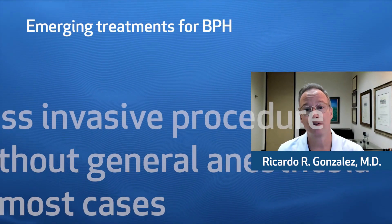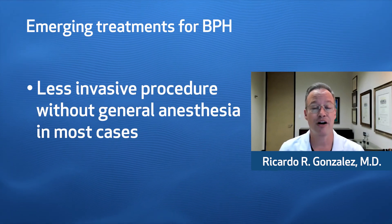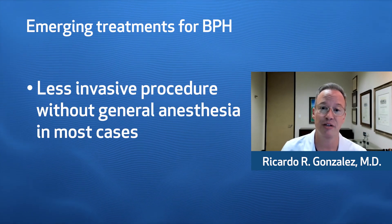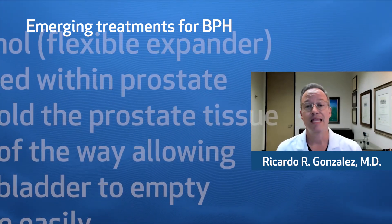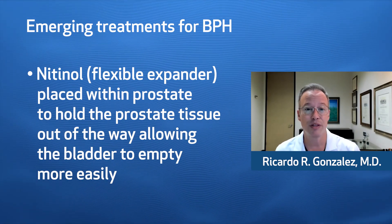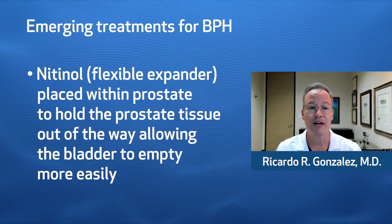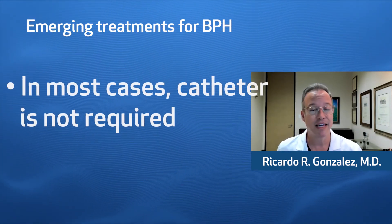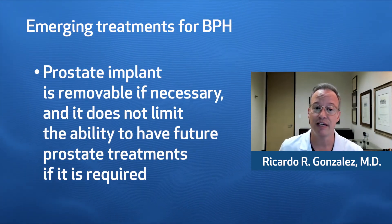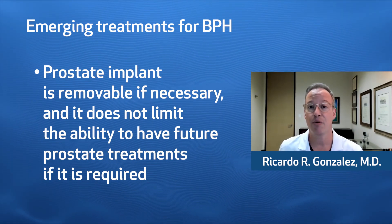Traditionally, more invasive surgeries were needed to alleviate obstruction, but this trial is focusing on new treatments that are less invasive and do not require general anesthesia in most cases. These intraprostatic stents are made of nitinol, which is a soft, flexible material that's placed within the prostate, and it holds prostate tissue out of the way, creating space for the bladder to empty more easily. In most cases, a catheter is not required. The prostate implant is removable if necessary, and it does not limit the ability to have future prostate treatments if they were required.